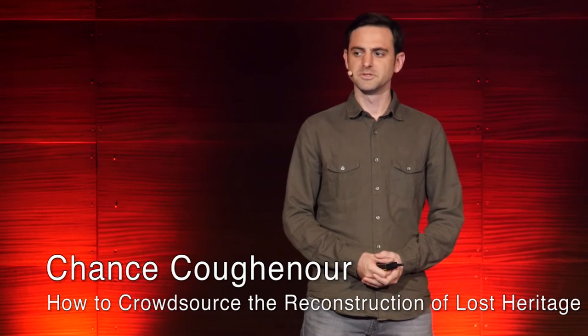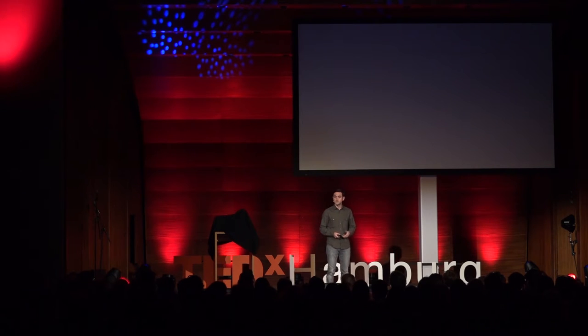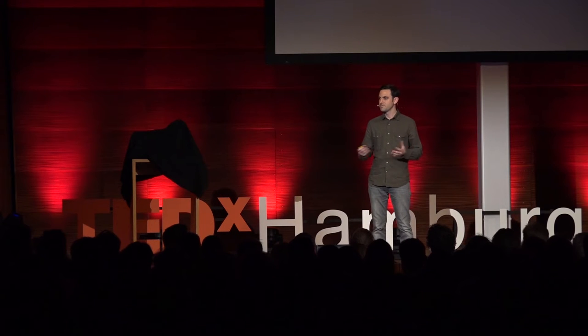Why do people deliberately destroy cultural heritage? By doing so, do they believe they're erasing our history, our cultural memory? It's true that we are losing cultural heritage to erosion and natural disasters, but this is something that is simply difficult to avoid. I'm here to show you today how we can use pictures — your pictures — to reclaim the history that is being lost using innovative technology and the effort of volunteers.